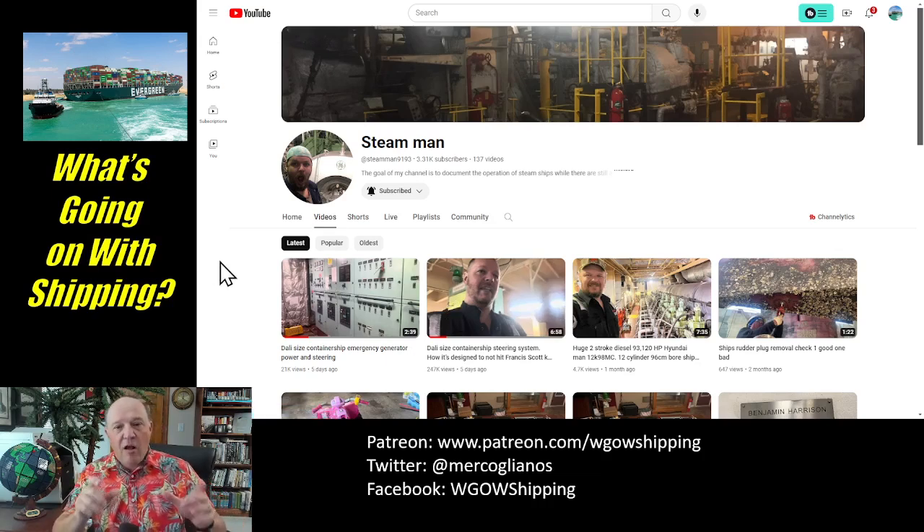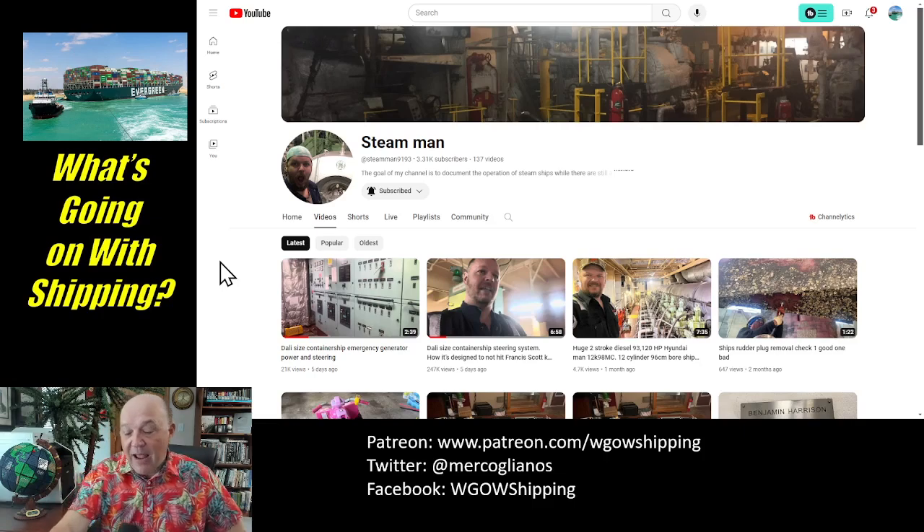Both those videos are great — they provide you a zoom-in on that. Plus, he has a series of other videos dealing with engines below deck. He started his channel to deal with the last of the steam-powered vessels, but he's morphed into talking about a lot more than that.